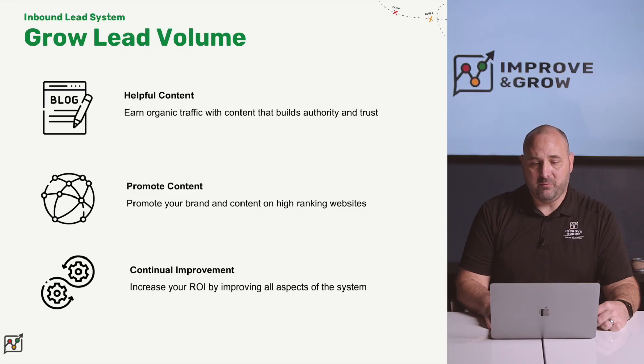Once we've built and launched your inbound lead system, we move to growing your lead volume. On an ongoing basis, our team will help you develop helpful content that will earn organic traffic and build authority and trust. We also help you promote that content on various channels and on high-ranking websites. And on an ongoing basis, we use the principles of continuous improvement to increase your return on investment by improving all aspects of the system.